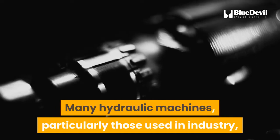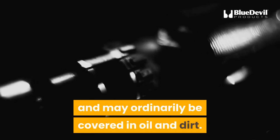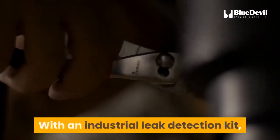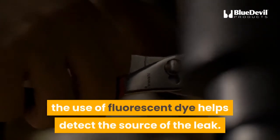Many hydraulic machines, particularly those used in industry, work in dirty surroundings and may ordinarily be covered in oil and dirt, making determining and locating a leak difficult. With an industrial leak detection kit, the use of fluorescent dye helps detect the source of the leak.